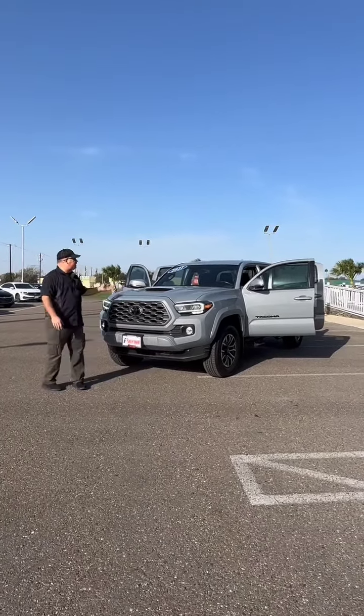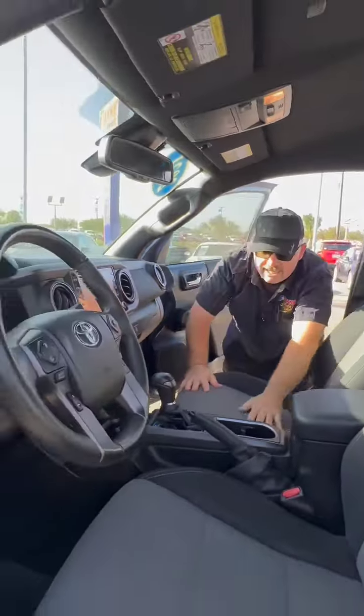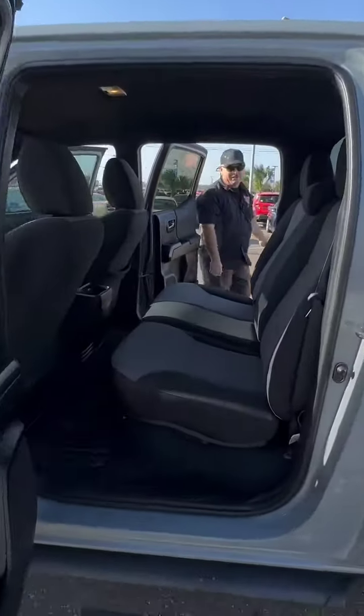Premium cloth inside, traditional e-brake console shifter. We also have wireless charging, climate controls, entertainment, traditional gauge cluster, and hands-free controls for when you drive.